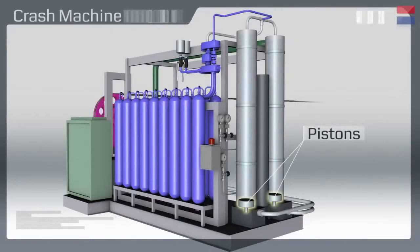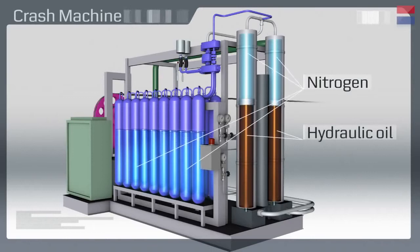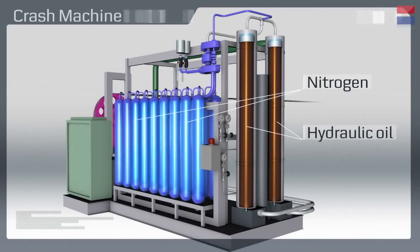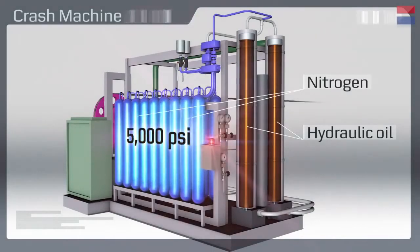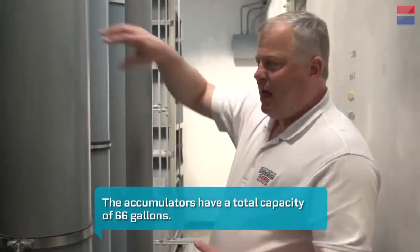The pistons are currently at the bottom of the accumulator. Before the crash, we fire up a hydraulic pump to fill these accumulators with oil. As they fill, they're compressing that nitrogen back into the 18 tanks, and it's going to get up to about 5,000 psi. When we're done filling, we now have a lot of hydraulic oil sitting under very high pressure, and that's the energy source for the crashes.